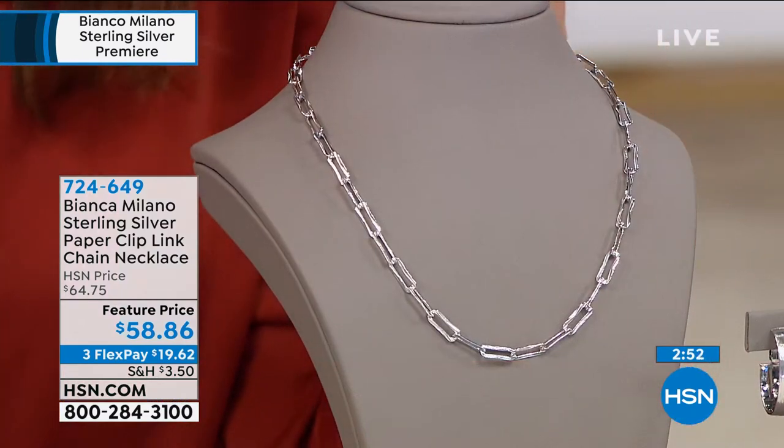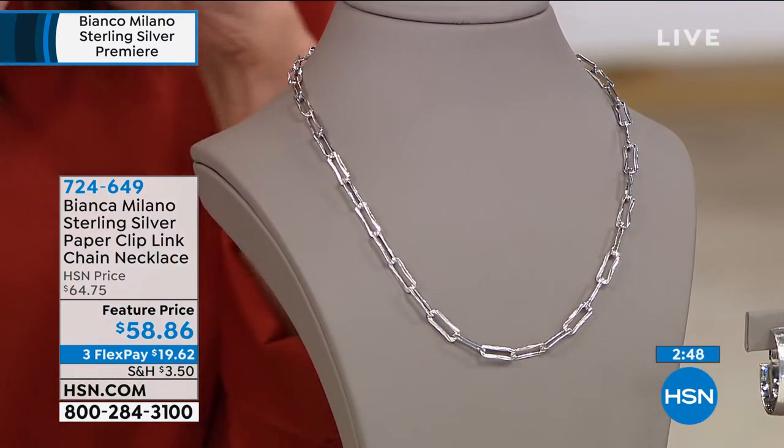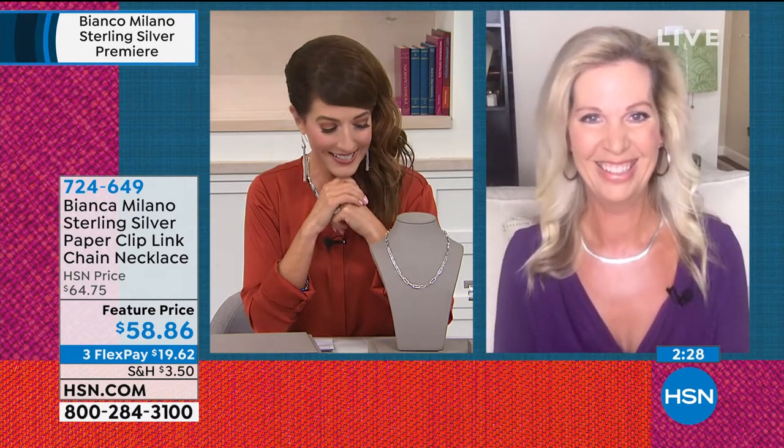I'm so glad that Libby is here to take you shopping. If you're brand new to HSN and haven't met Libby Floyd, she's been a part of the jewelry world for many years. She's traveled the world and been to the biggest gold and gem shows — JCK, Vicenza, and back and forth again. I love having your expert advice, and it's so great to see your beautiful face.